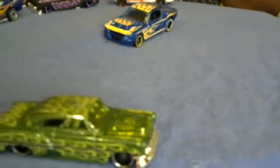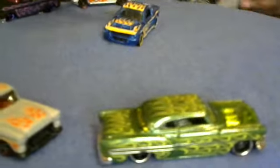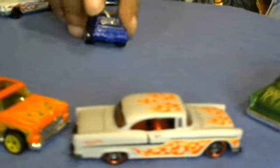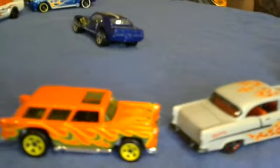Moving along, we got the 67 Pontiac Firebird. That mug is nice.